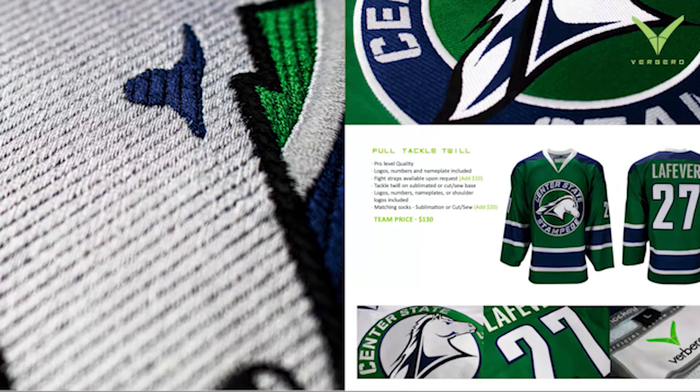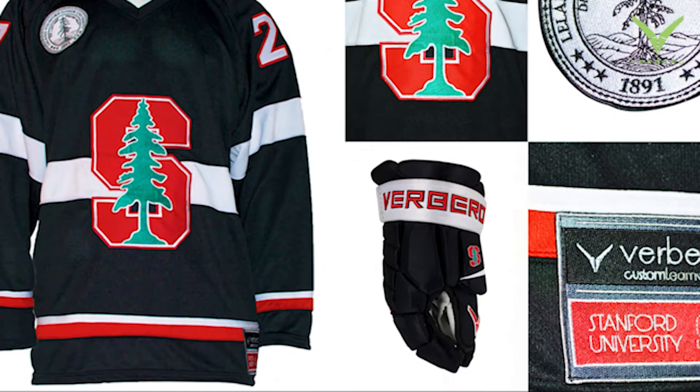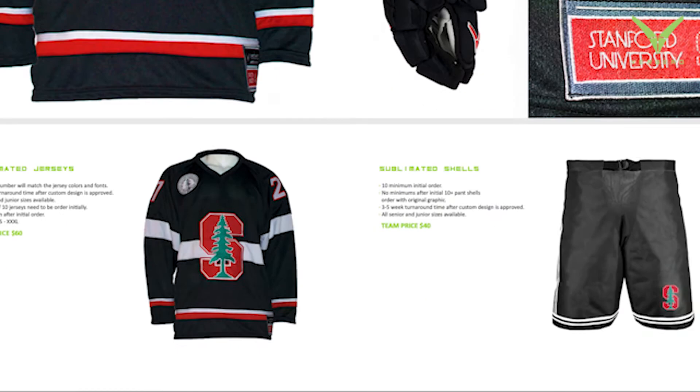When teams reach out to us, we hope that they have a vector logo. If they don't, we have an art department that can design that logo for our customer base. We then take that logo and the colors of the team — the predominant colors — and apply those attributes to the entire collection of products that we have.